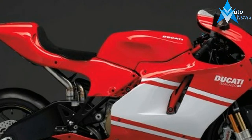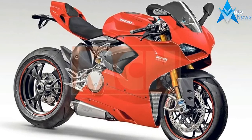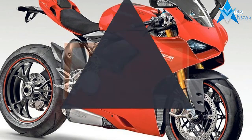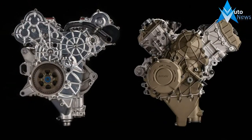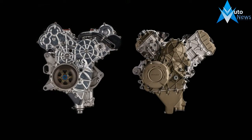Out of the experience gained in MotoGP comes the new 90-degree V4 engine, designed to power future top-of-the-range Ducati Sport models, called the Desmosedici Stradale. This new power unit is a milestone for the Bologna-based motorcycle manufacturer.